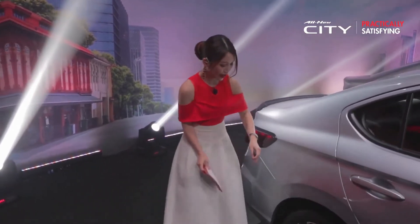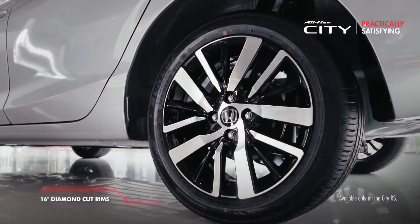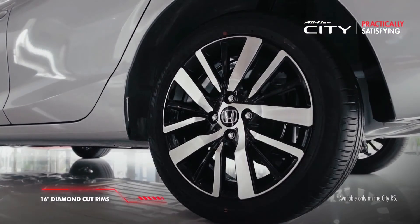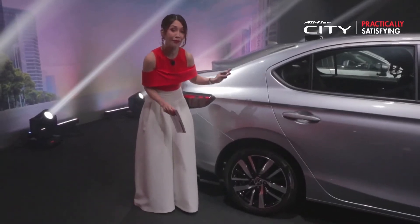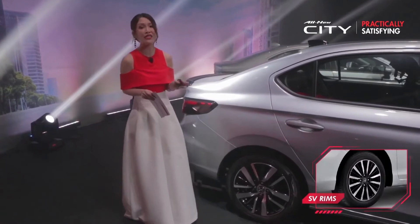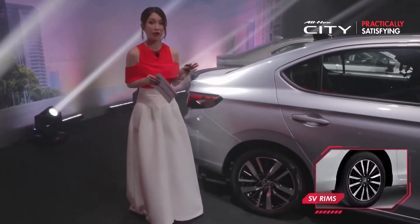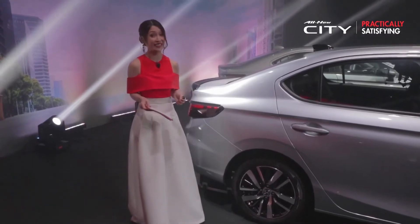Moving on to the rims — for the RS, it features 16-inch diamond cut rims, giving the car a really sporty and polished look. For the SV, you can expect 15-inch multi-spoke alloy rims that enhance the snazzy appeal of the SV.